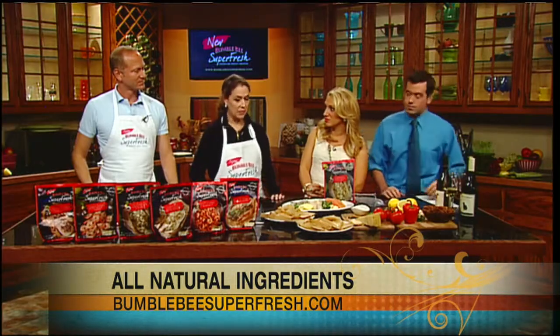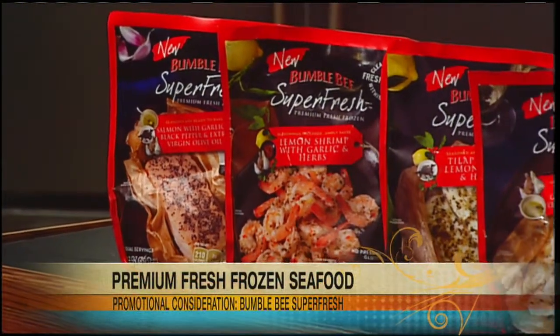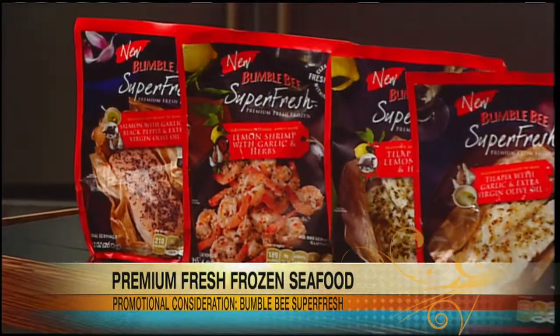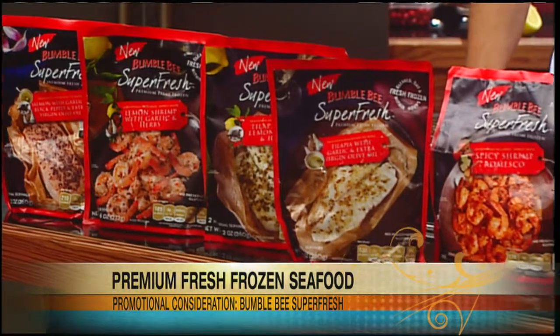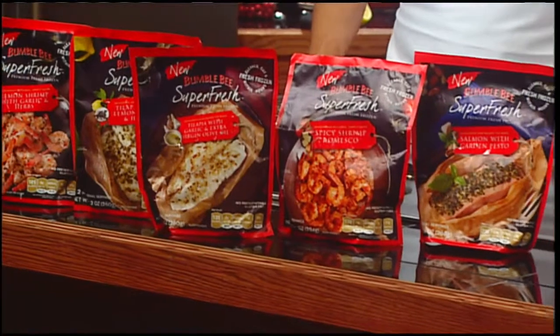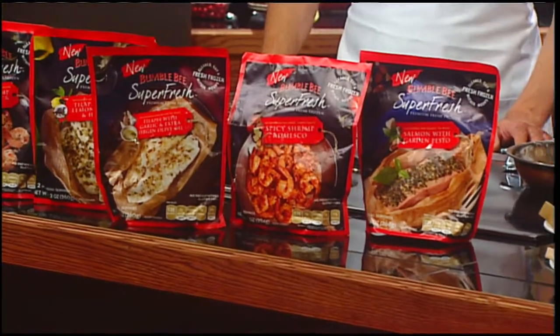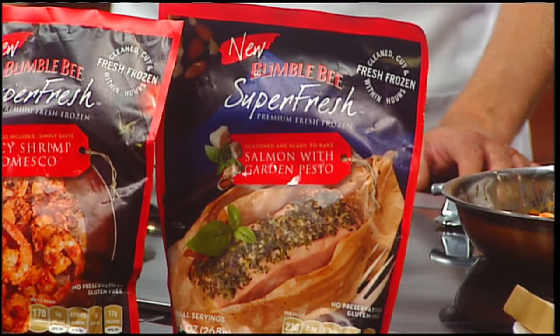We have it locally — it's in Big Y, Stop and Shop — so people can get it all around the valley. Two servings of the tilapia are about $8.99. If you go to the fish counter at the market, it's so expensive to get fresh ingredients — from the Parmesan to the almonds to the garlic. So the idea of two servings at that price, with easy preparation and no fuss, is just terrific.